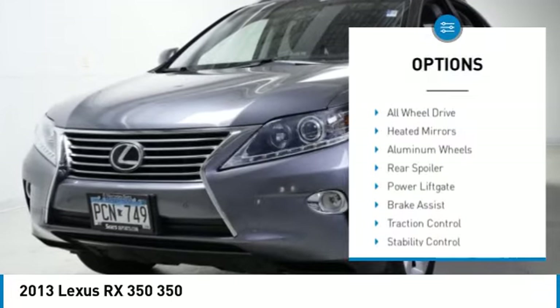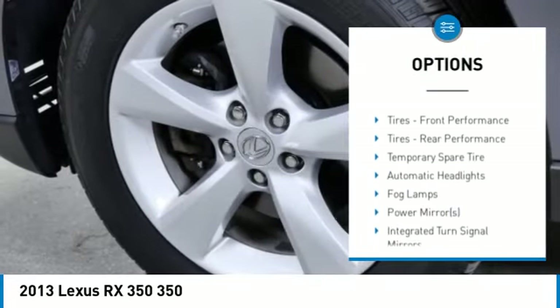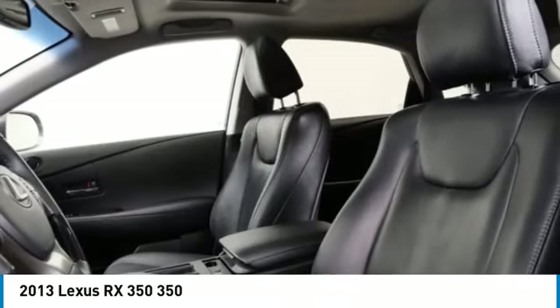Tire pressure monitor, all-wheel drive, heated mirrors, aluminum wheels, rear spoiler, power lift gate, brake assist, traction control, stability control, daytime running lights.